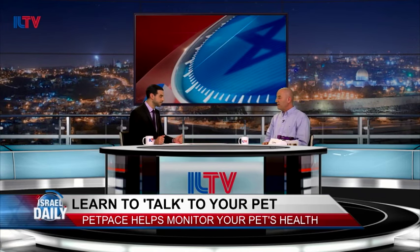So, first of all, what is the PetPace collar? PetPace is a digital platform to promote pet health. We created a non-invasive smart collar.